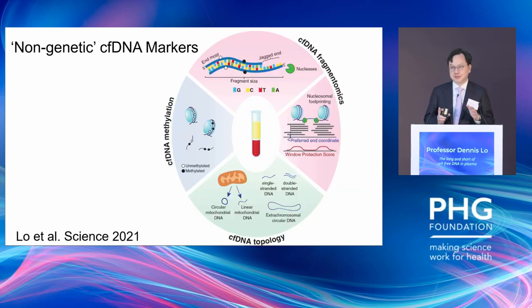The first generation of cell-free DNA markers, or cfDNA, are generally based on genetic markers, such as detecting the SNP-allele differences between the fetus and mother and mutations in cancer. But over the last few years, there's been more interest in the development of what I call non-genetic cell-free DNA markers.